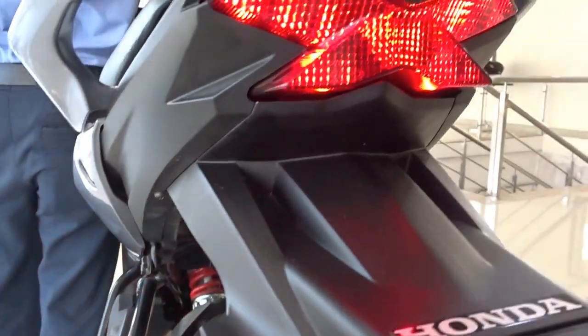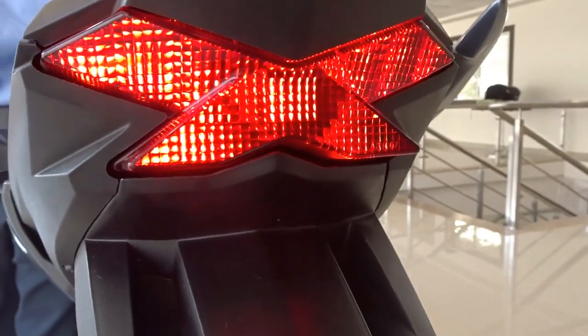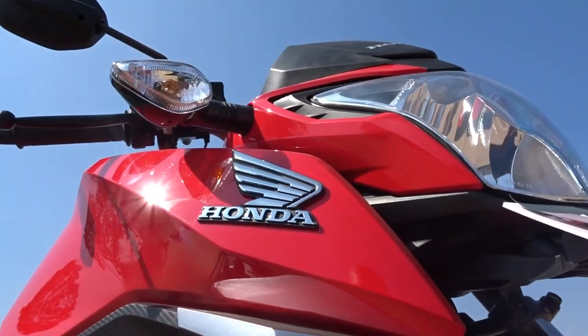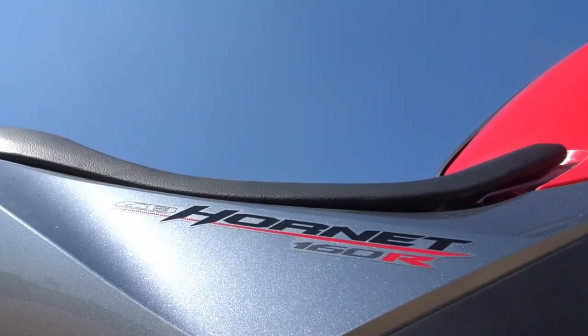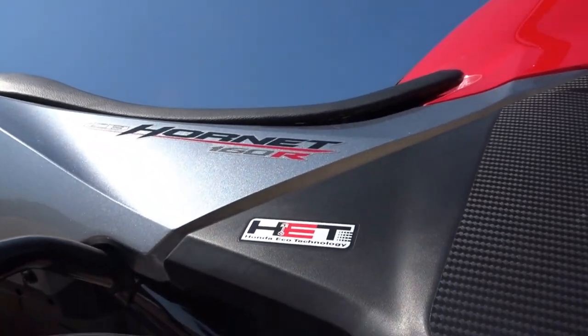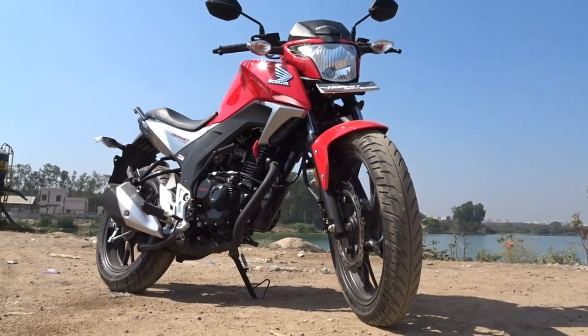Extracting the best mileage always depends on the way you ride, so please do go through my mileage tips link mentioned in the description below. On-road price for the Honda CB Hornet 160R here in Hyderabad is Rs. 91,000 for the standard single disc variant and Rs. 96,000 for the double disc CBS variant. I just hope you found this video useful. Until next time, this is Dino saying Ciao — take care, God bless and ride safe.